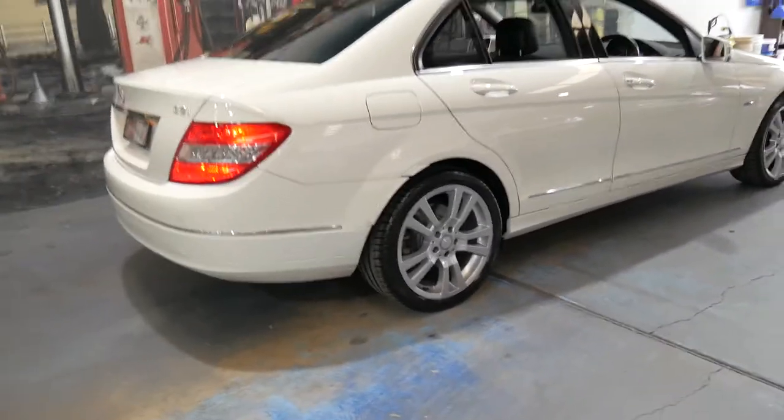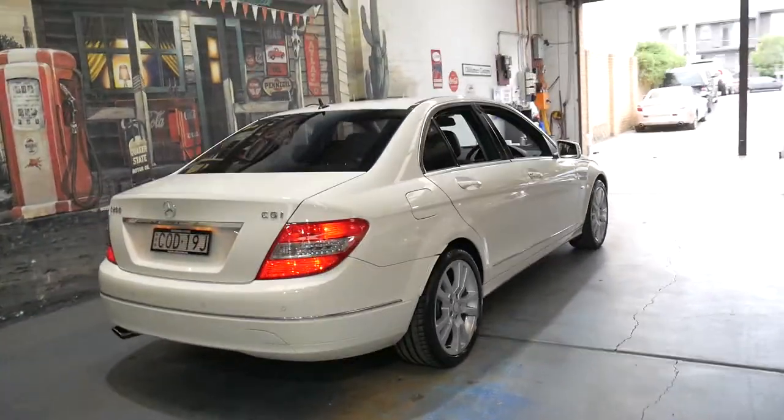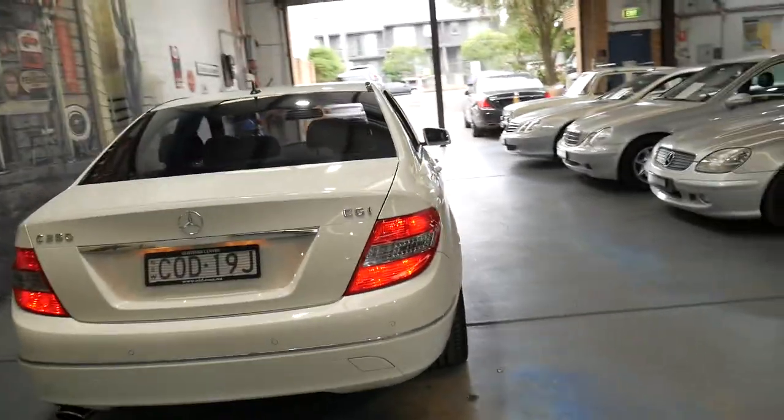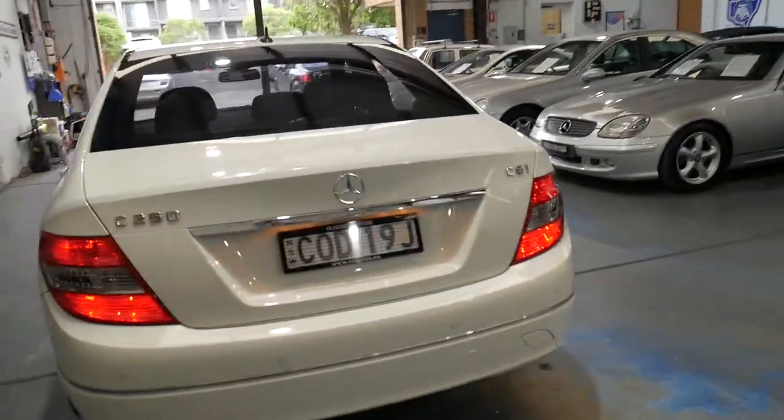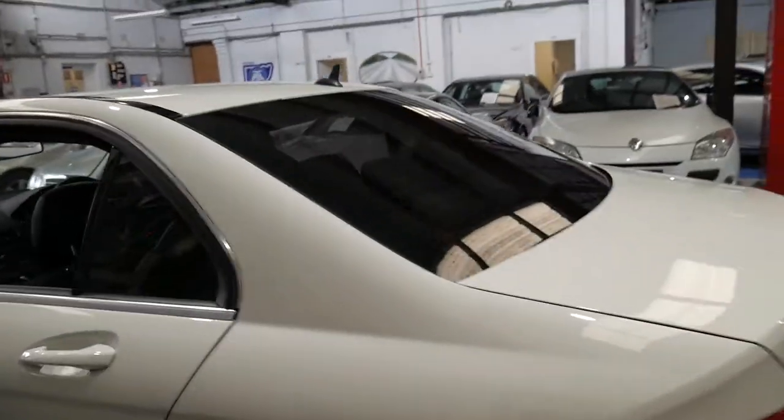Another thing with the C250s is you do need to make sure they've been serviced quite regularly. Just because they are a high output engine, they would certainly benefit from regular oil changes, ideally every sort of 10,000 kilometres.